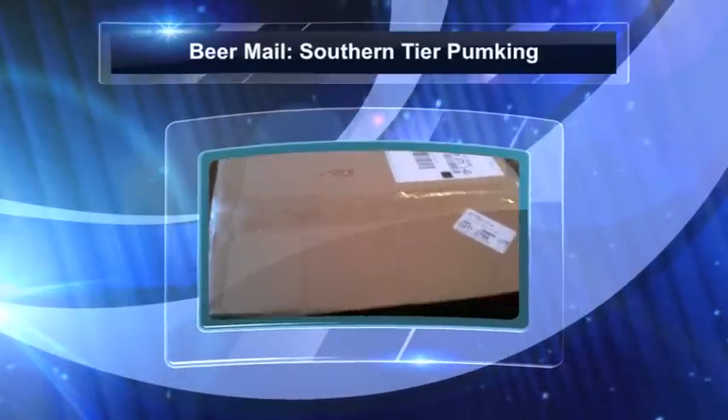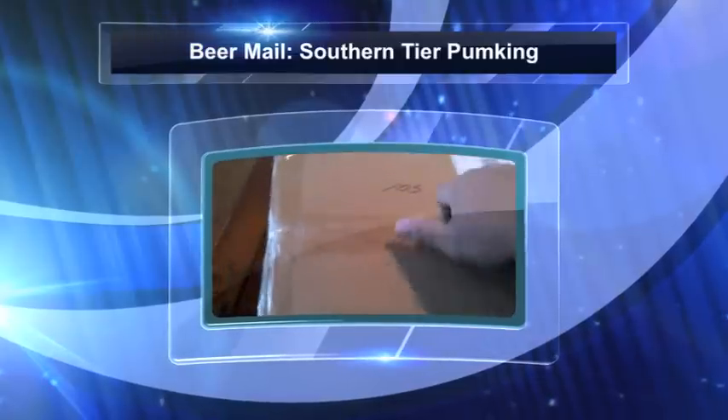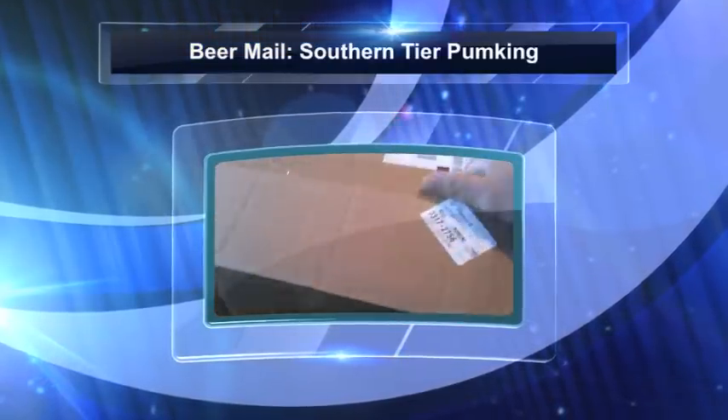Hey YouTube, it's Joe D. How you doing man? I've got another open box here. I just kind of pre-cut the tape. This is from my pal in New York, man.